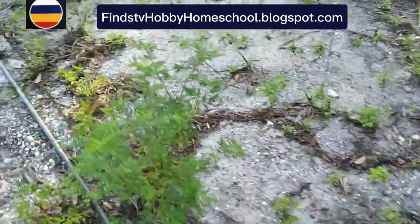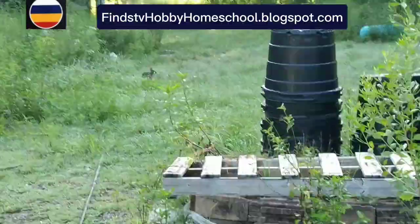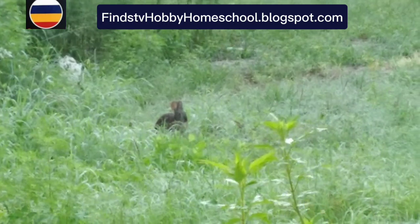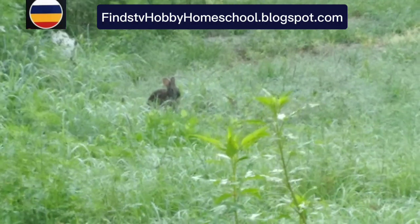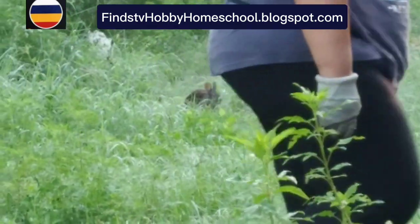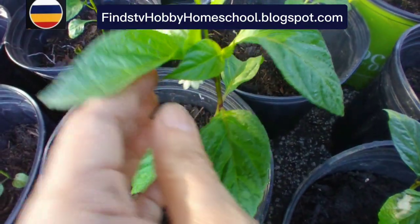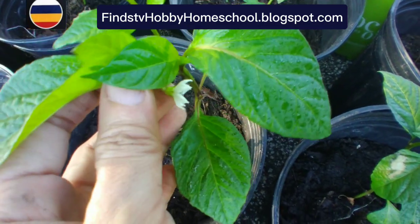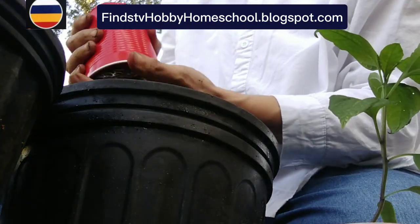There's a rabbit! My aunt is trying to show me. Oh my god, so cute! They're right there — he's so big. The rabbit is eating. This chili pepper seedling already has a flower, so it means it's going to bear fruit soon.